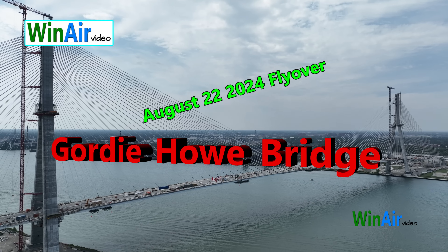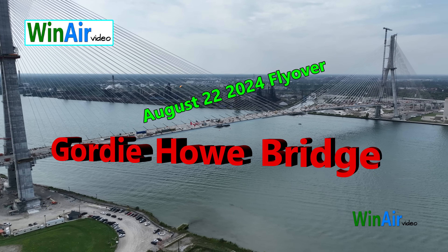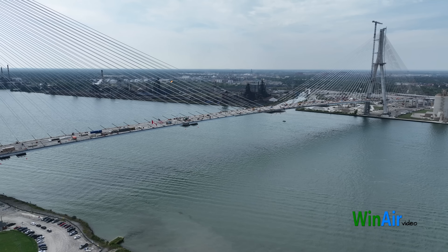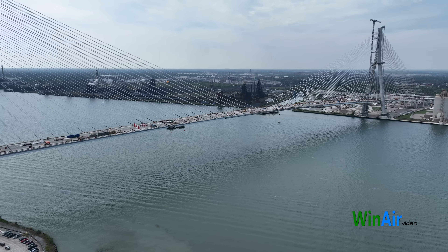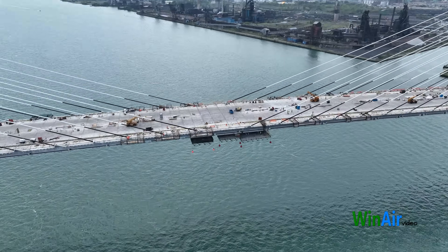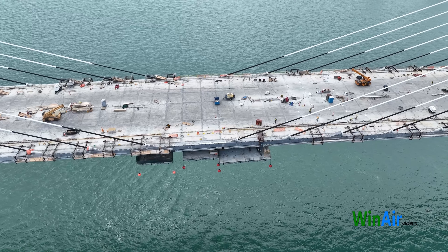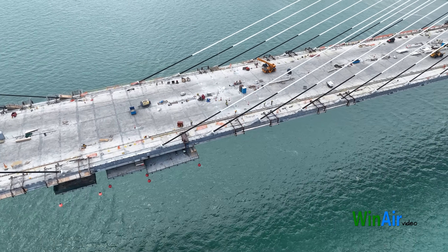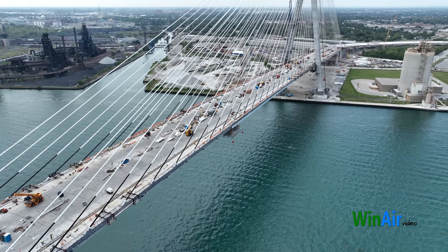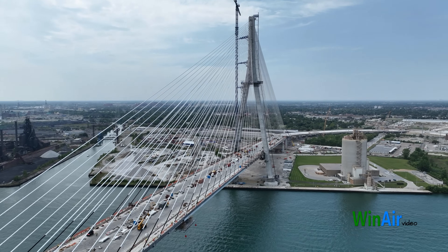Welcome to our August 22, 2024 construction update on the Gordie Howe International Bridge Project, connecting Detroit, Michigan and Windsor, Ontario.